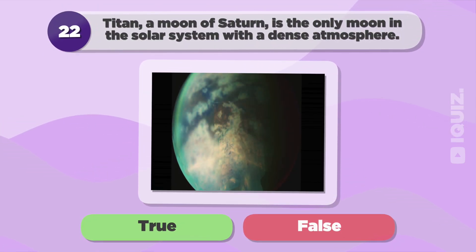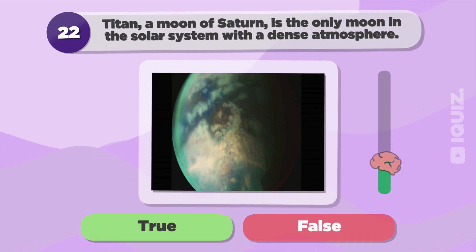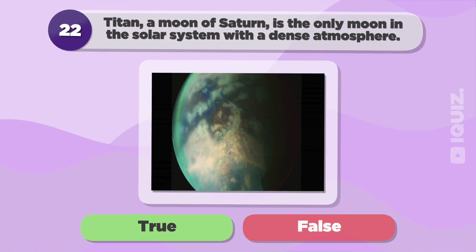Titan, a moon of Saturn, is the only moon in the solar system with a dense atmosphere. True.